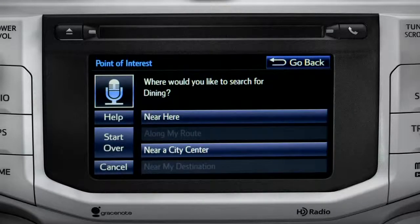Where would you like to find Dining? Say something like, Along my route, in a city, near my destination, or near here.